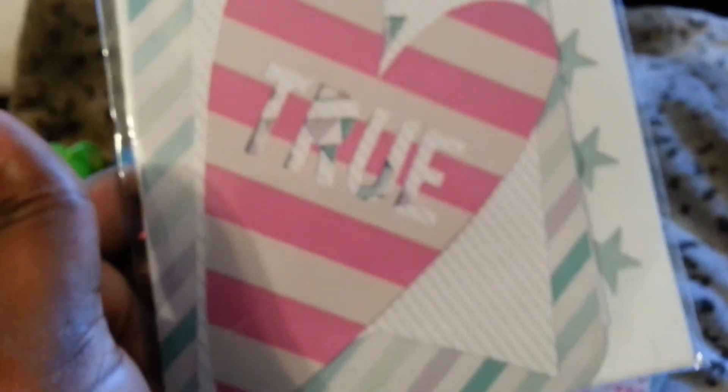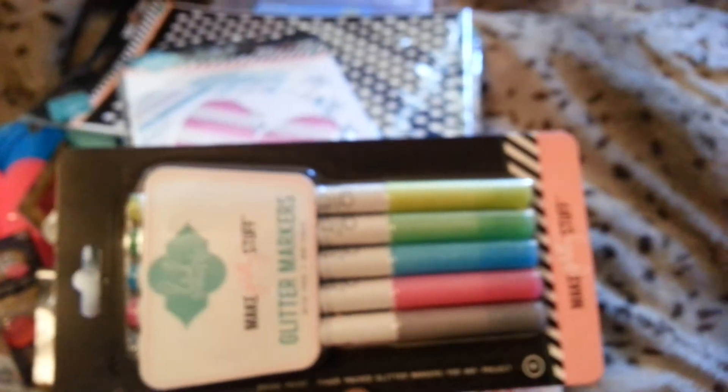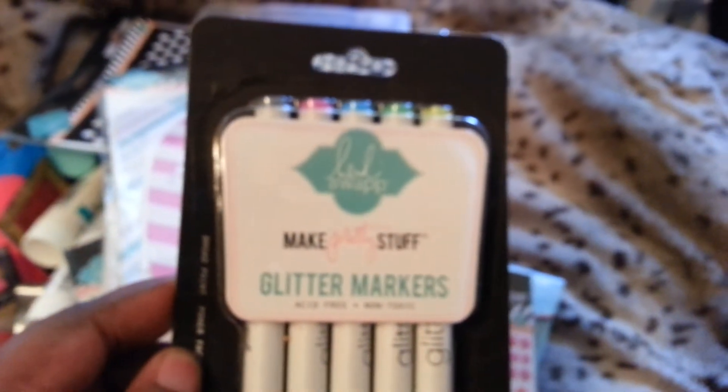I got these huge tags — they're really cute. It shows you on the back all the ones that you get. It'd be cute to make a mini album out of this. And then I got the glitter markers. I got a lot of her line but I didn't get everything. I also got the resist paper in six by six — it's really cute.